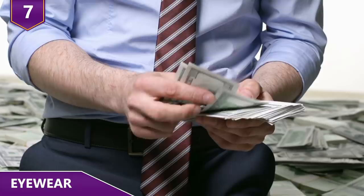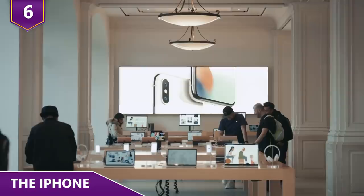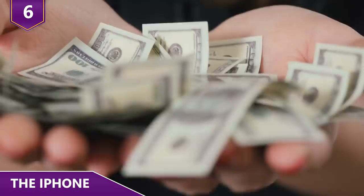Number 6 – The iPhone. What exactly is the cost to make an iPhone? Let's take the 256 gig iPhone XS Max, which retails for $1,249 dollars. It's actually pretty expensive to make — it costs $443 dollars. The huge 6.5-inch OLED display is the phone's most costly component at $80.50.